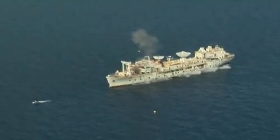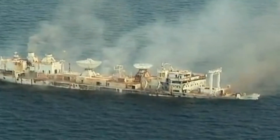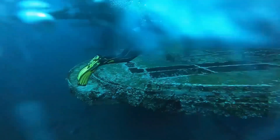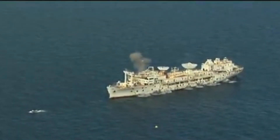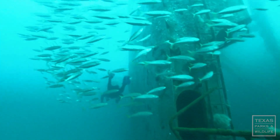Similarly, the USS General Hoyt S. Vandenberg, a General HS-class transport ship, was sunk as an artificial reef in 1993 after being decommissioned in 1983. This ship, the second largest artificial reef in the world, was also cleaned and sunk using explosives and has become a habitat for various marine species.